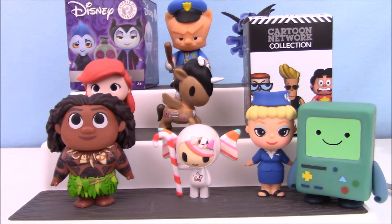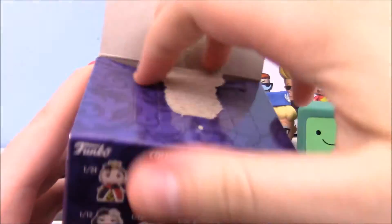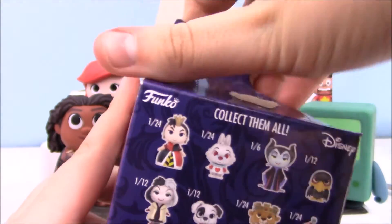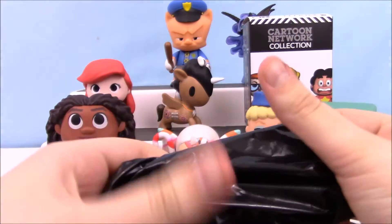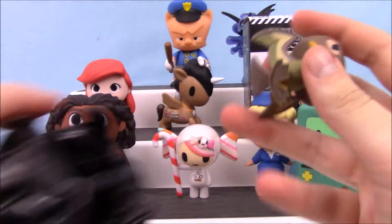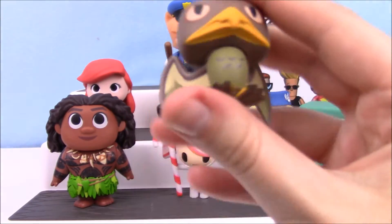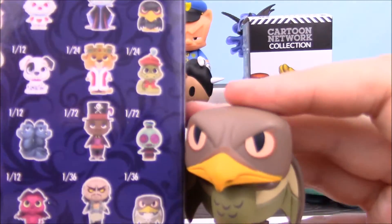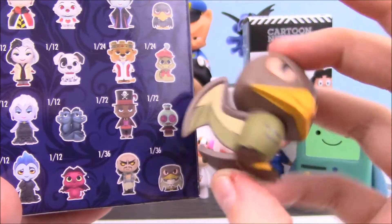Okay, I'm gonna start with the Cartoon Network figures because I've never opened them before. I really want White Rabbit, Cruella DeVille, or Lucky. Oh, this is cool! Oh — this is rare, this is one in 36. I don't know who he is or what movie he's from, but he's next to that other evil guy. He's pretty sweet looking though.